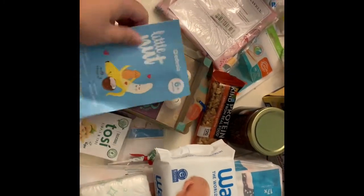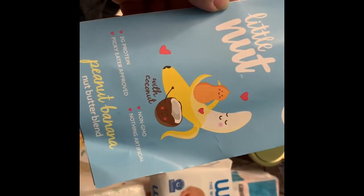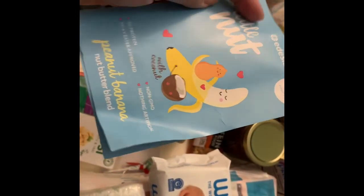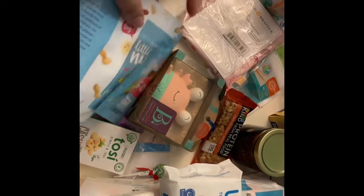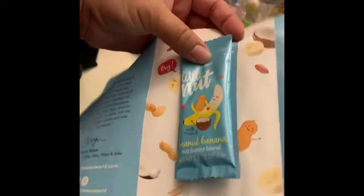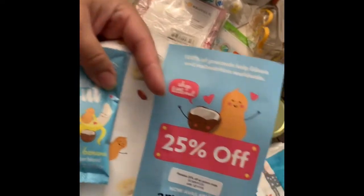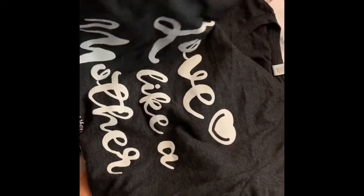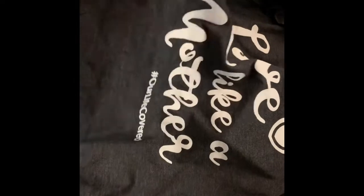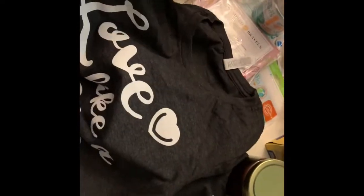There's this little nut spread — a peanut banana nut blend with a sample inside, from Kuban, 25% off. Also in the bag I got this nice shirt that says 'Love Like a Mother' — really nice quality, it's a Bella Canvas, though I'm not sure exactly which vendor it was from.